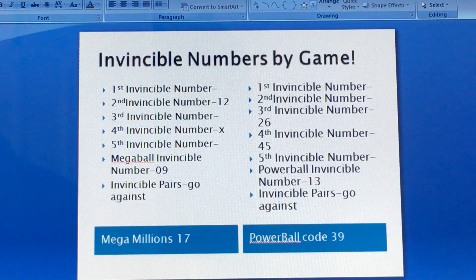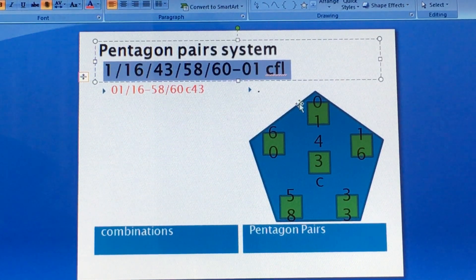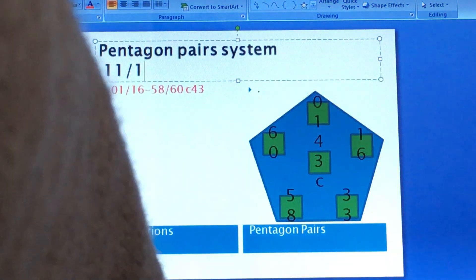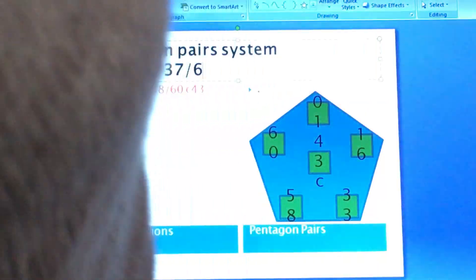Let's look at the last draw numbers: 11, 15, 37, 62, 64, and 05.